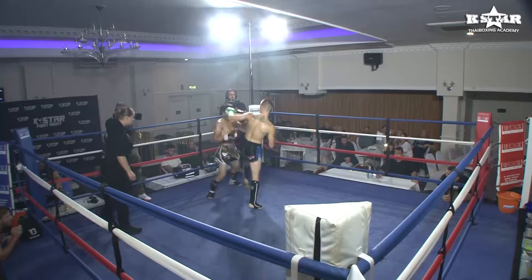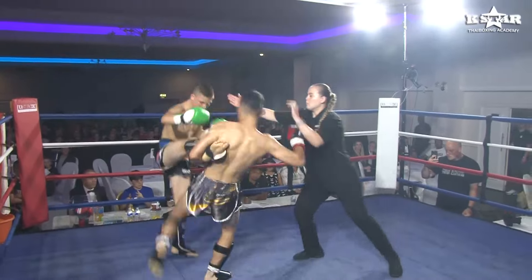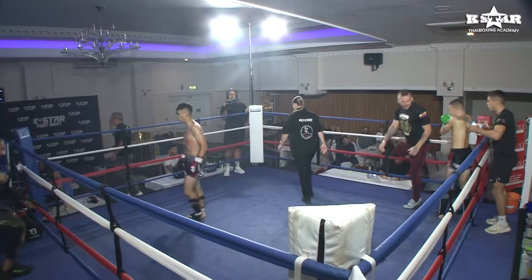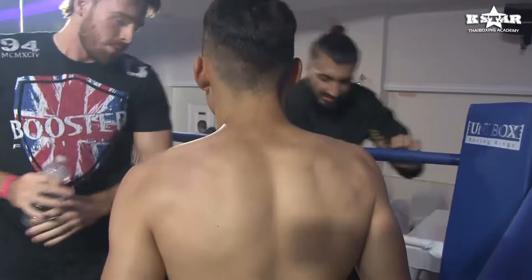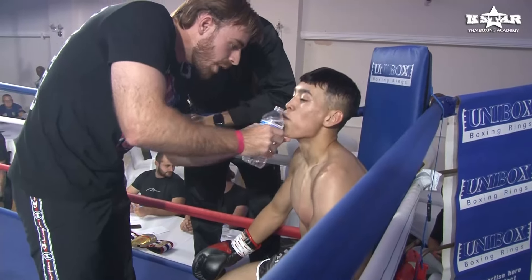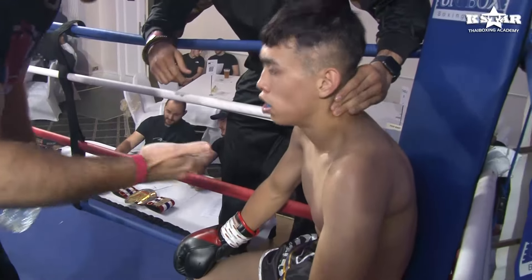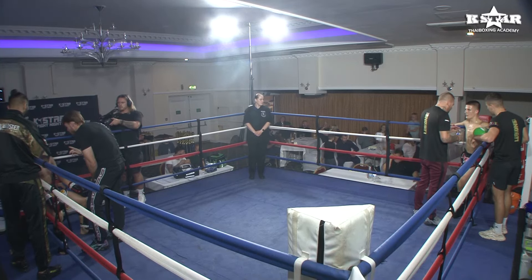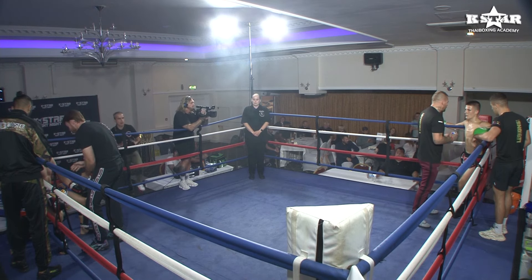Lovely kick again, beautiful trip, and the catch counter as well. Some really good moments there. It felt like at the start of the round Harry Smith was a little bit tentative, just getting his bearings. Then in the last 30 seconds he landed a beautiful leg kick, another beautiful leg kick, caught the kick and countered underneath. Fantastic work — just seemed to be settling into the round, becoming that little bit more comfortable as he went further along.